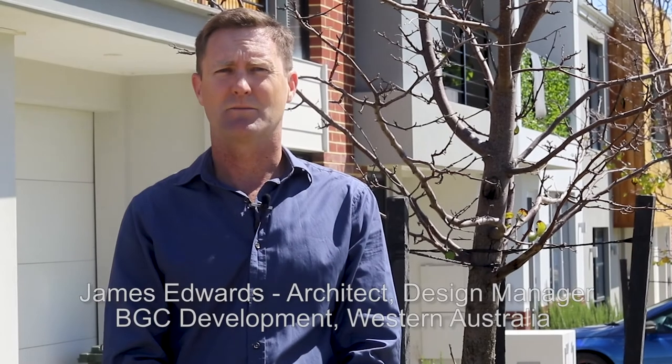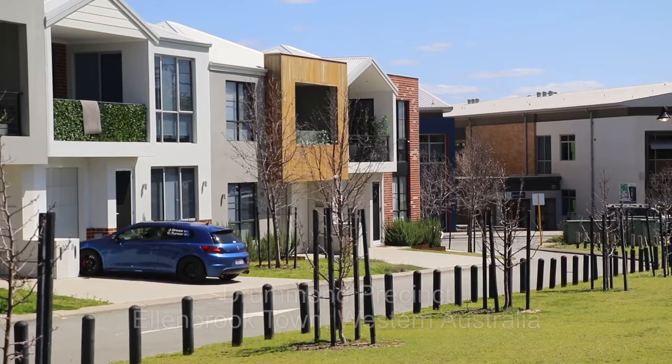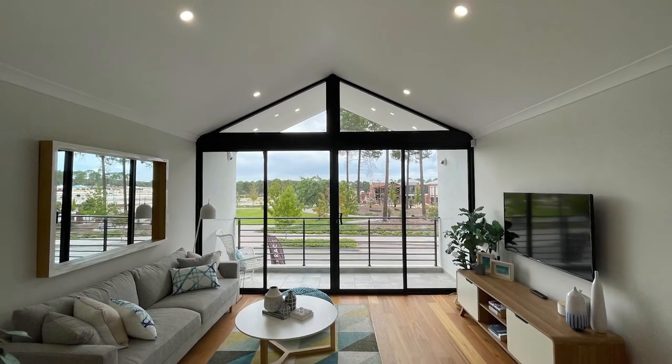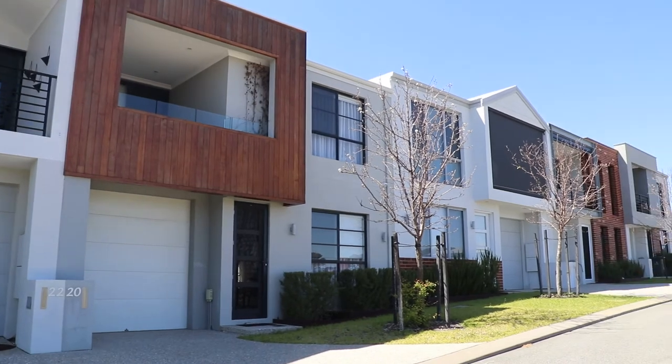The livability project really captured our interest and imagination at BGC because we're working in the sphere of medium and high density affordable housing. It's an important market for us. These projects that we've worked on through the livability framework have been targeted to demonstrate that we can produce a better product that is more livable, which is the basic aim, and is still affordable.